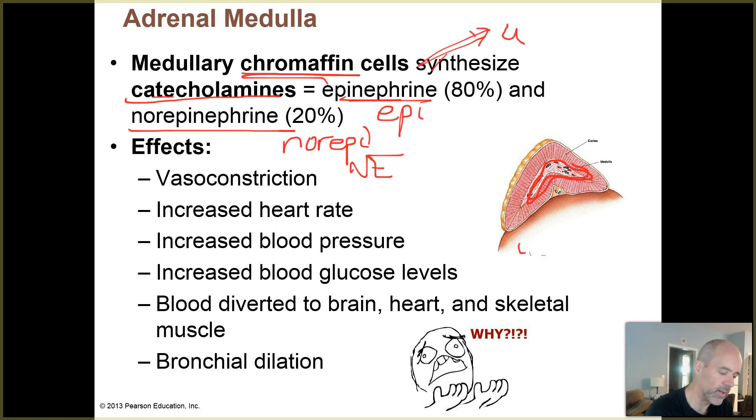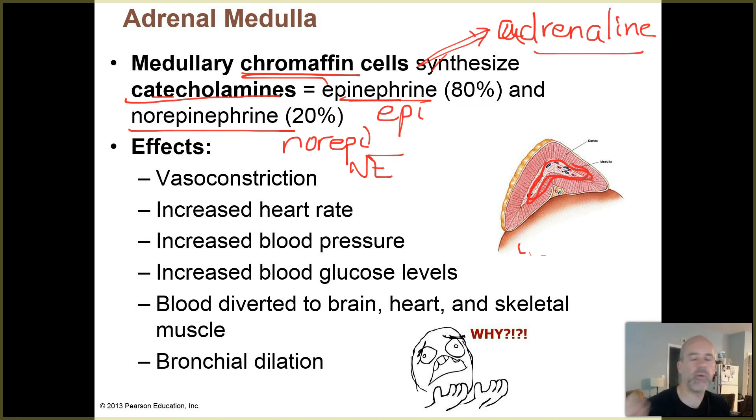Epinephrine is also known as adrenaline. So when you have an adrenaline rush, that's coming from your sympathetic nervous system but also from the adrenal medulla. The difference is that the sympathetic nervous system produces norepinephrine very quickly, almost instantaneously.